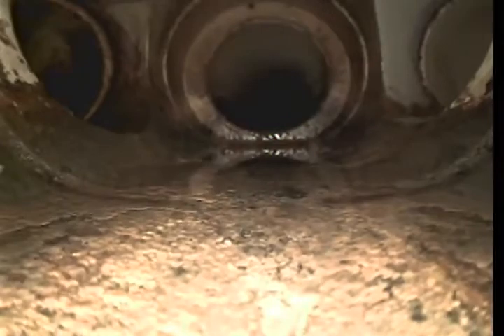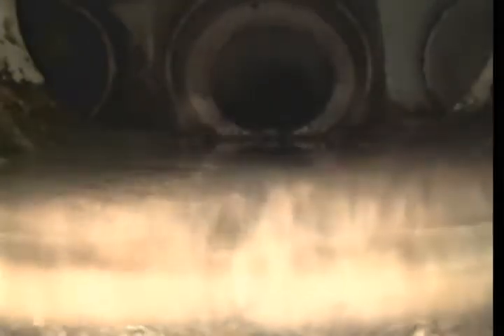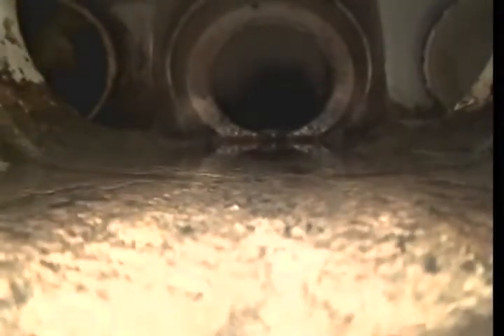We just flushed restroom number three and you saw the water come out. It is coming down the line right now and it made it out to the exterior cleanout already, going right into the tank. Now we're going to flush restroom four.